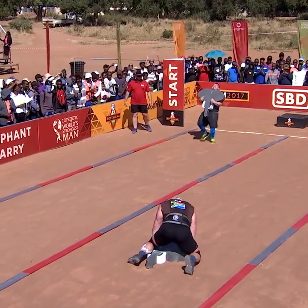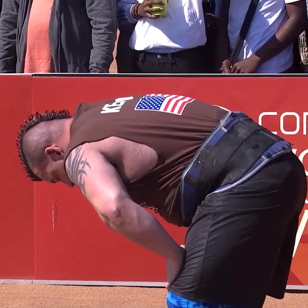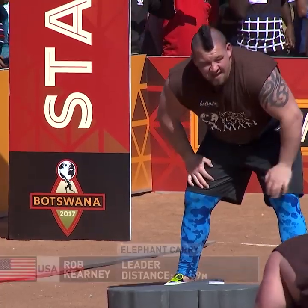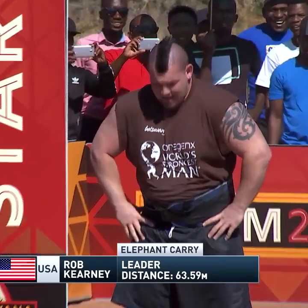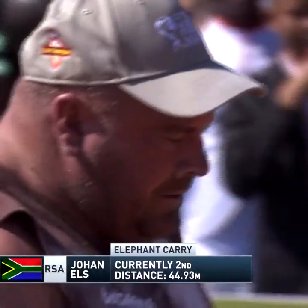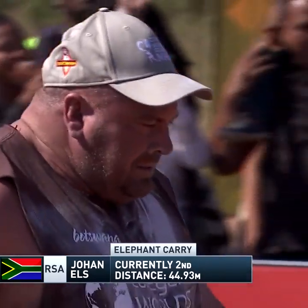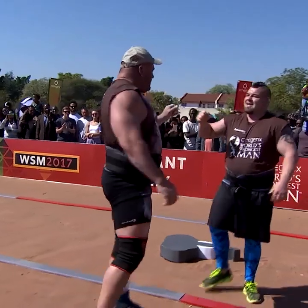Got to touch the line for it to count. As Ells drops the elephant, he's out, and so is Kearney. 63.59 — that's the number and the bar to beat. Ells will begin in second place, at a distance of 44.93.